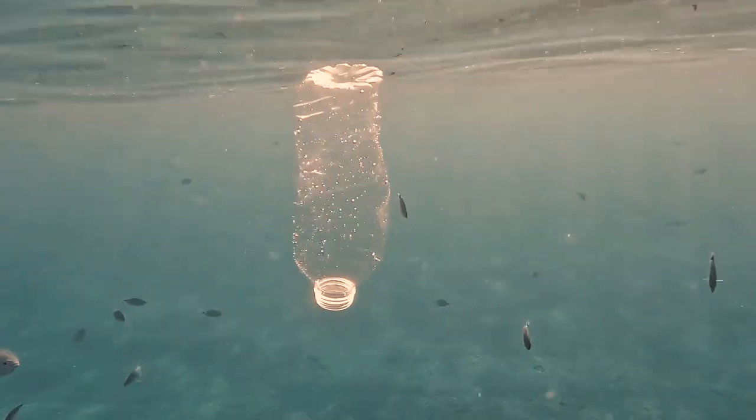Other novel stressors are things like plastics and microplastics. And here at Oak Ridge, I'm really focused on water quality in terms of nutrient pollution.